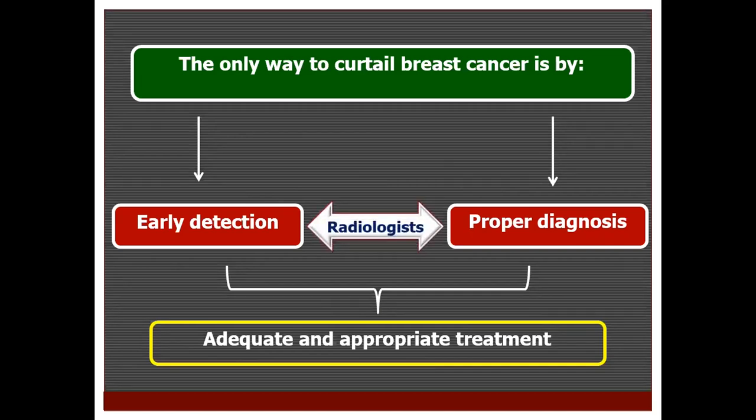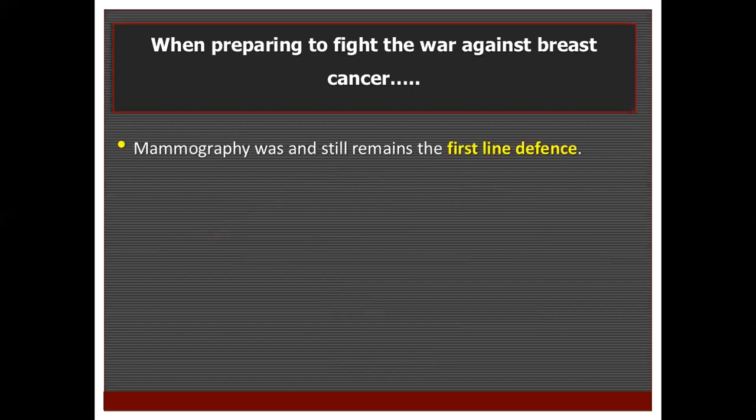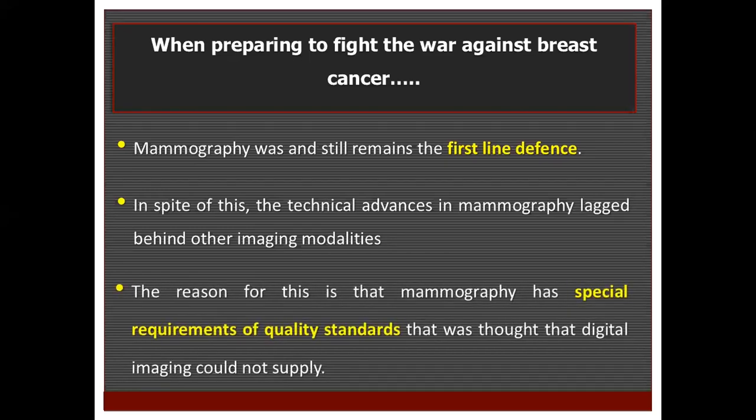We as radiologists play a fundamental role in this. When preparing to fight the war against breast cancer, mammography was and still remains the first-line defense. In spite of this, the technical advances in mammography lacked behind other imaging modalities because mammography has special requirements of quality standards that digital imaging was said it could not supply.